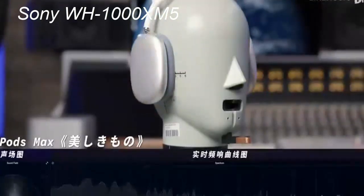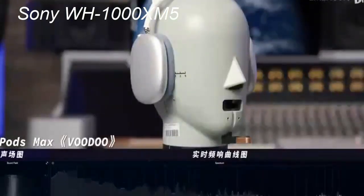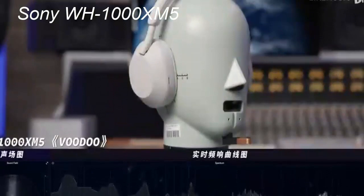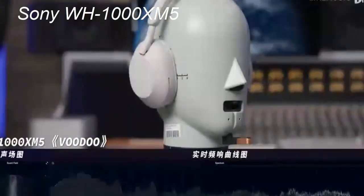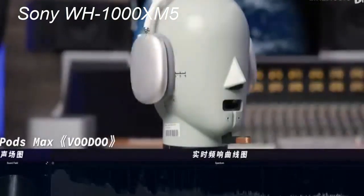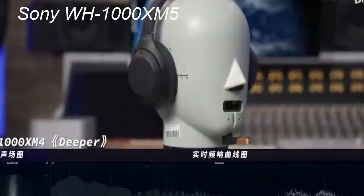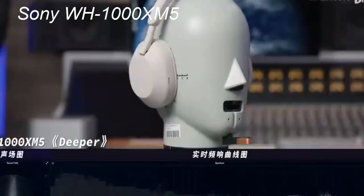The Sony WH-1000XM5 headphones come packed with a roster of innovative features, many of which are AI-driven. These smart features, such as speak-to-chat and quick attention, enhance the user experience by automatically adapting to the listener's actions. For instance, if you start talking while listening to music, the headphones will pause the playback and engage ambient sound mode, allowing you to have a conversation without removing the headphones. Another impressive feature is wear detection — the headphones automatically pause your music or video when you take them off and resume playback as soon as you put them back on. The headphones also offer the ability to pair with two devices simultaneously, which is particularly useful if you are listening to audio from a laptop but also need to be connected to a mobile phone for calls.